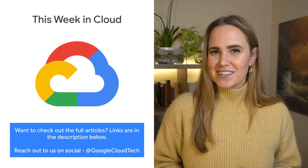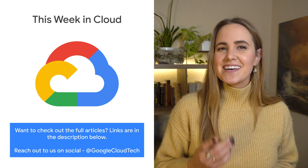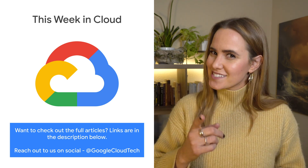If you want to read more about these announcements, or see a full list, check out the link. Any thoughts or ideas, leave us a comment or tweet us. We'll see you in the cloud.